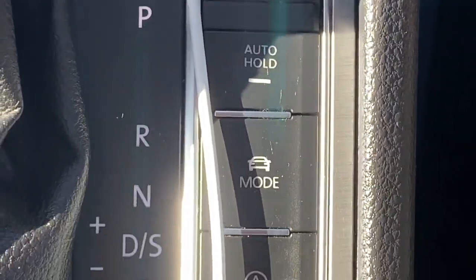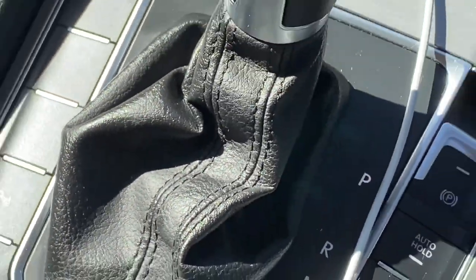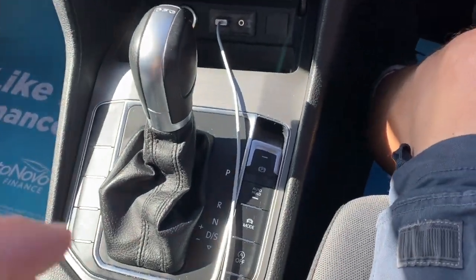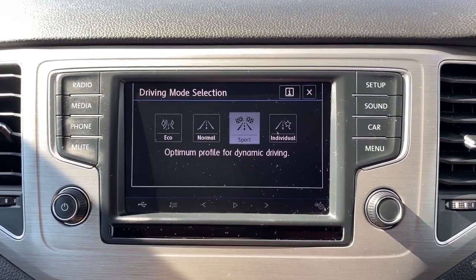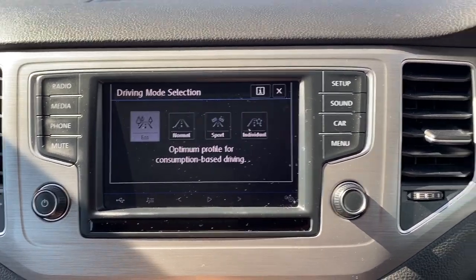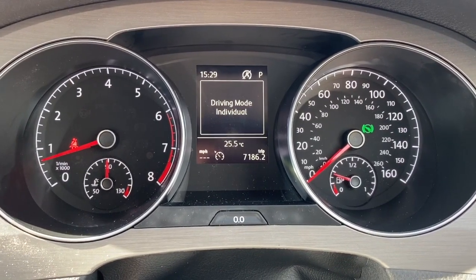You've got your air conditioning and all your heater controls, aux and USB, auto hold with the electronic handbrake, your auto stop-start and your park assist. There's your DSG gearbox — you've also got your manual mode and sports mode on there. There are different options for your drive mode selection, shown on either your multi-function display depending on which mode you're actually selecting.